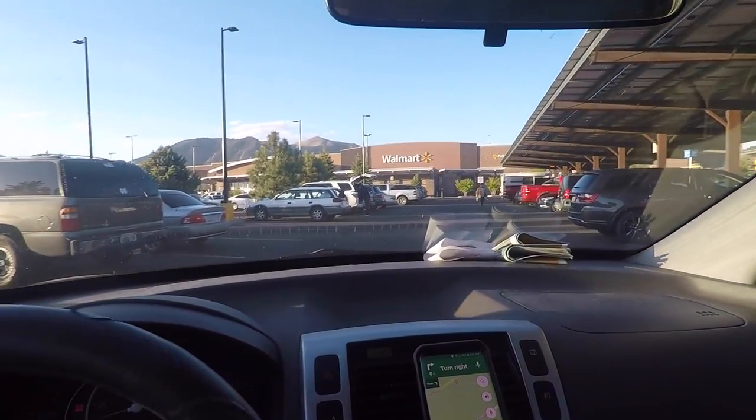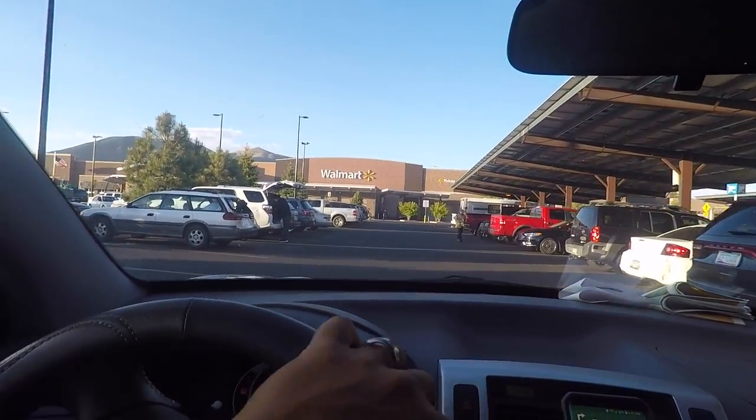Say what you want about Walmart, but they come in handy in a pinch when you need something — they've got pretty much everything you need. My wife is using the privacy tent right now; it's already coming in handy.